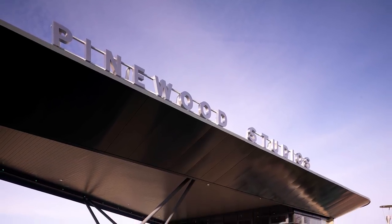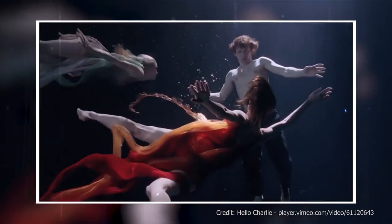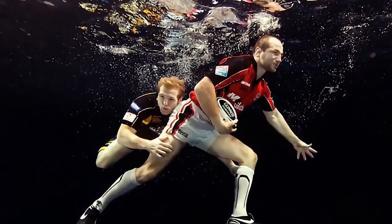Meanwhile, British film company Pinewood Studios has been known to make some ads that are all wet, literally. They've shot everything from James Blunt plunging into water to advertise an award show to a rugby ad.